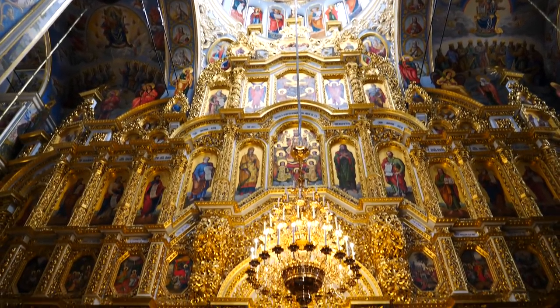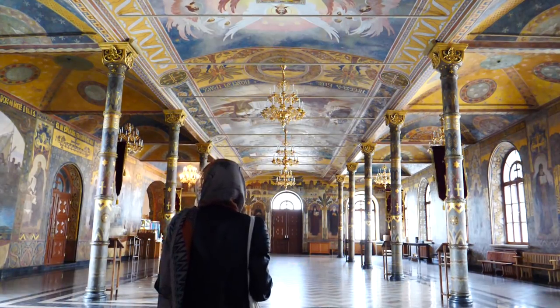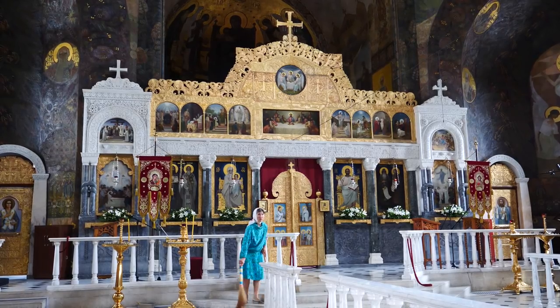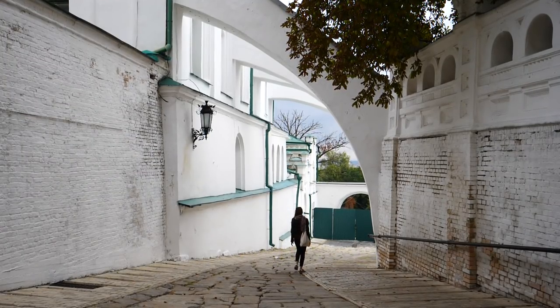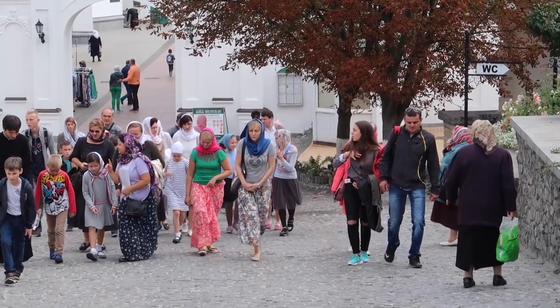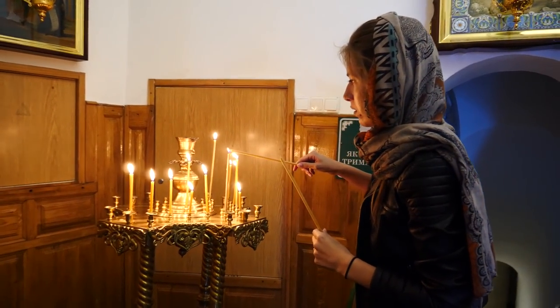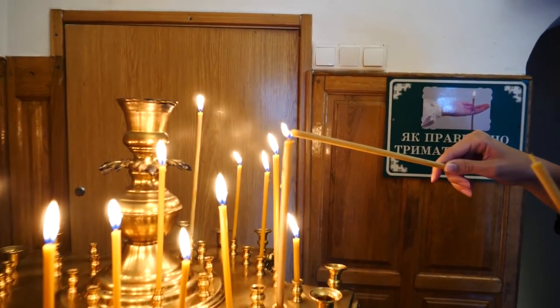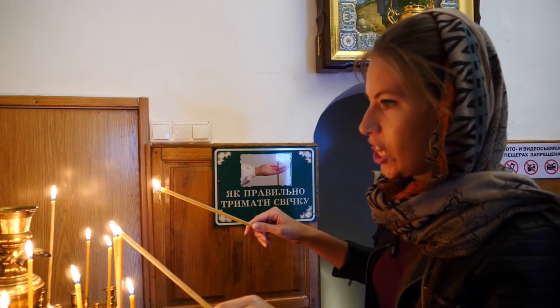We first visited the Dormition Church with its gold domes and beautiful frescoes, followed by the Refectory Church which has more of a Byzantine style. We then walked downhill and eventually found the entrance to the cave complex. There is no admission fee for this, but you do have to buy a candle at the entrance to light your way through the tunnels. If you're a woman, you'll also be able to borrow a skirt in order to enter.